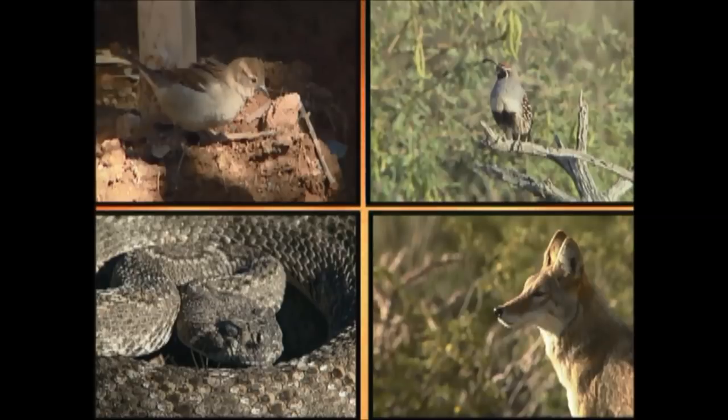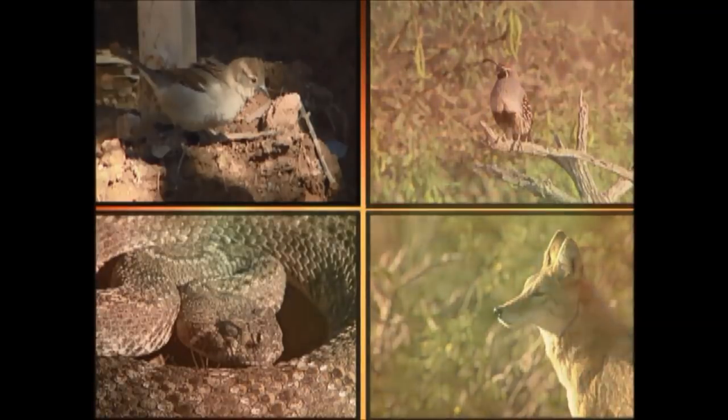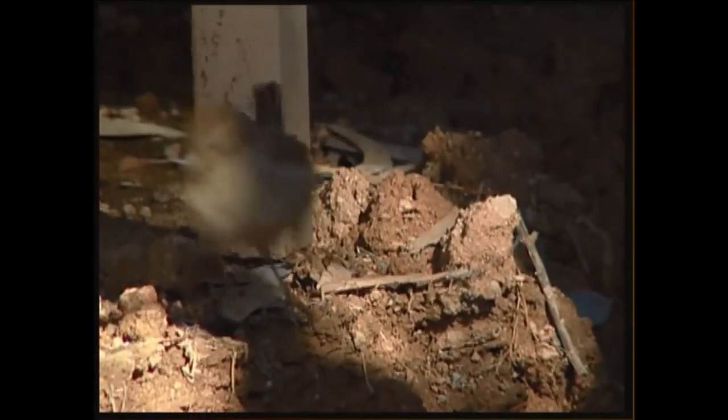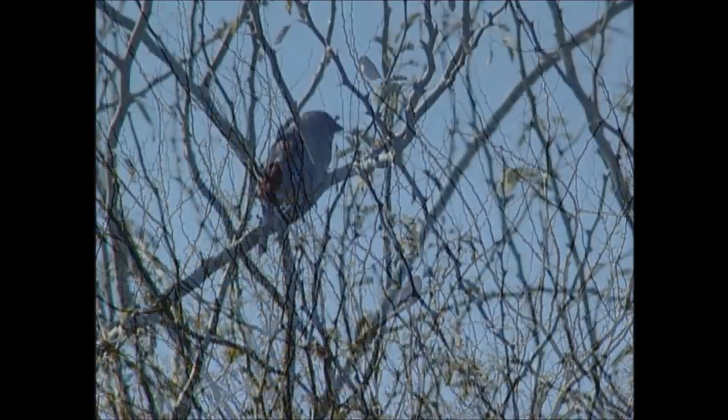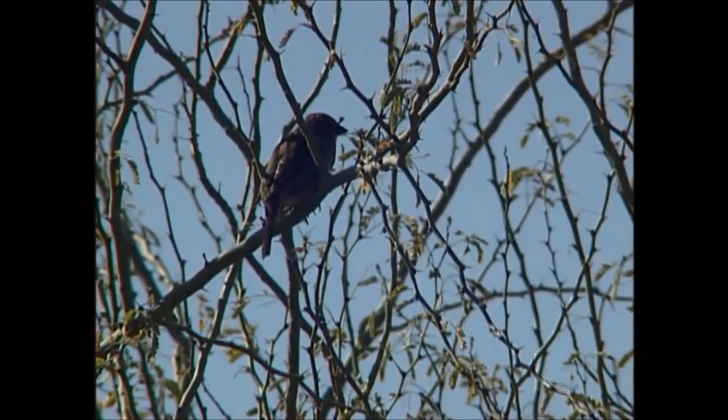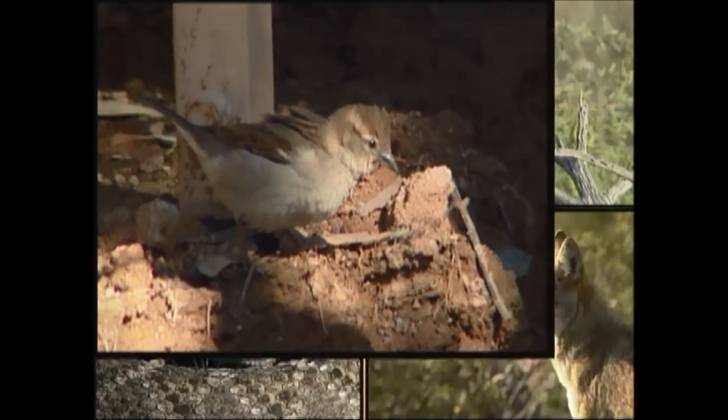You may have heard this sound before. Who makes it? This male house sparrow is saying to female sparrows, "Hey, I'm available for a date." These birds were introduced in the U.S. in 1850 from Great Britain. They can now be found in urban areas across America.